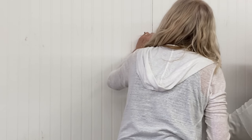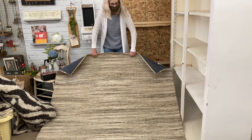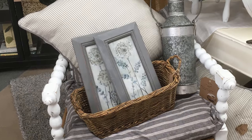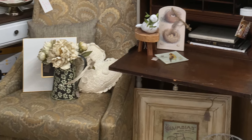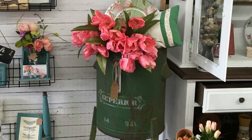Once the walls and furniture are in place, you'll want to consider adding softer elements — those things that really add a feel of comfort to your booth. Things like an area rug, throw blankets, pillows, fake flowers, and plants.